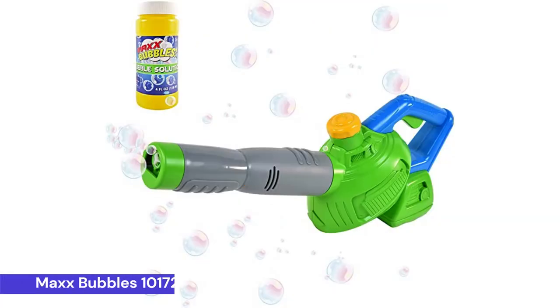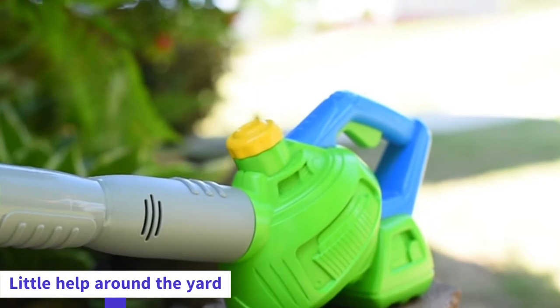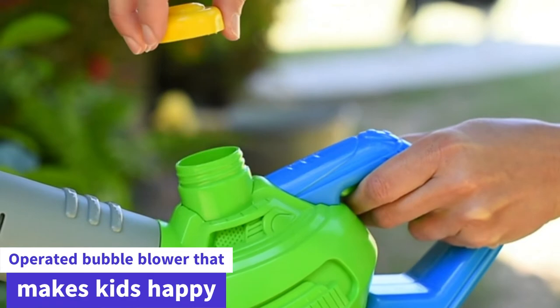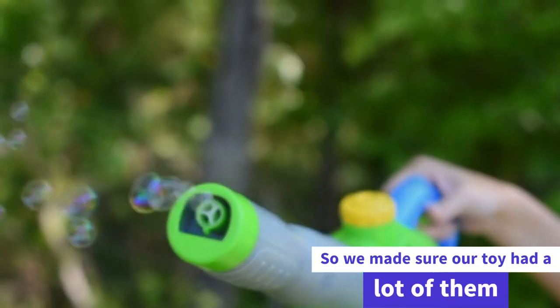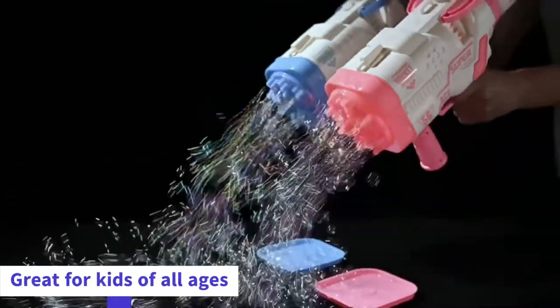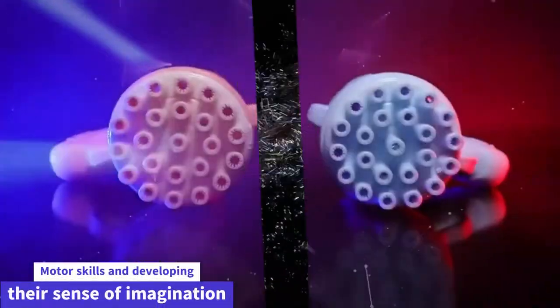Next, number 2: Max Bubbles 101720 Toy Bubble Leaf Blower with Refill Solution. It's always good to have a little help around the yard. That's why we created Max Bubbles, a battery-operated bubble blower that makes kids happy. We know how much kids love to blow bubbles, so we made sure our toy had a lot of them. Our bubble blowers are great for kids of all ages. They are easy to use and will keep kids entertained all day. It's great for practicing fine motor skills and developing their sense of imagination.